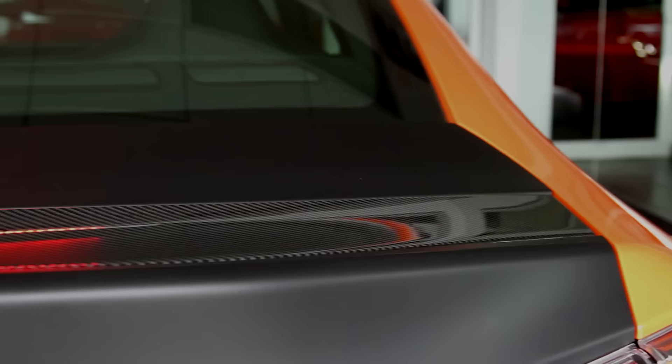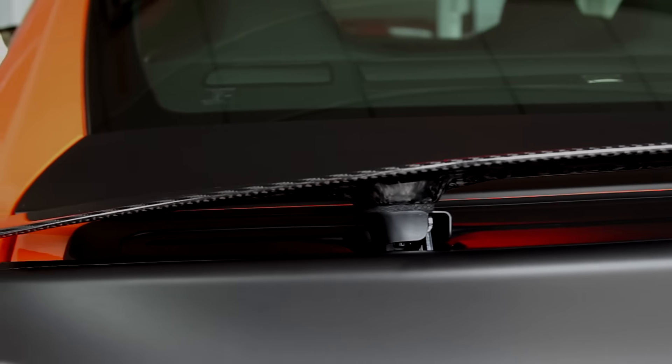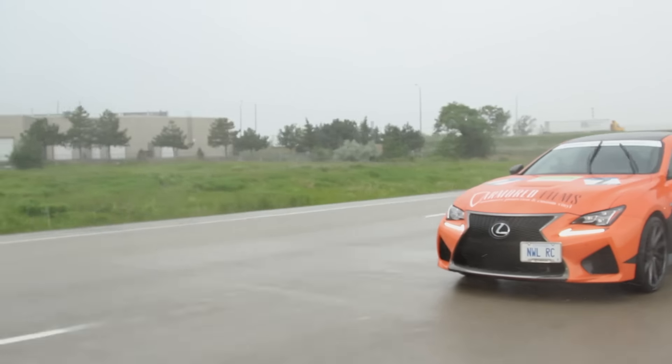Coming up to speed here on the highway, the rear wing is coming up at about 80 km an hour, providing additional downforce to put that grip down on the road. It will come down on its own at about 40 km an hour, unless you bring it to a show — you have a switch here on the side where you can bring it up and down should you need to.